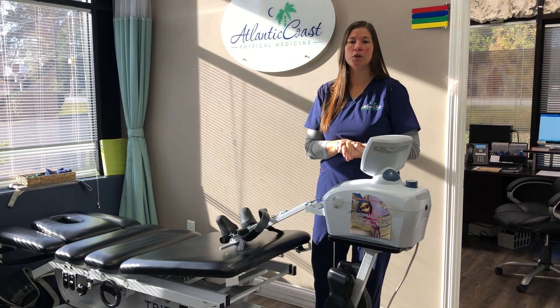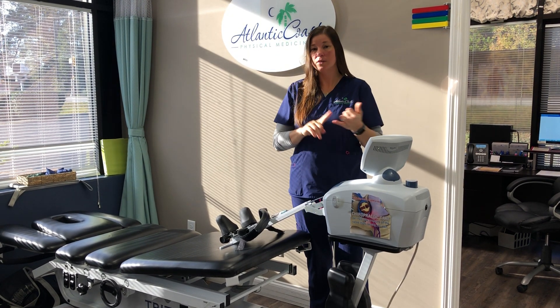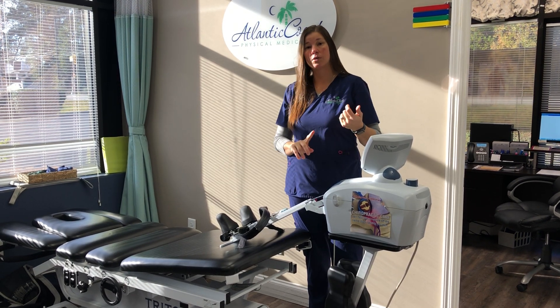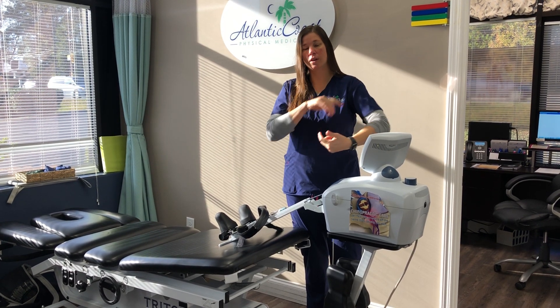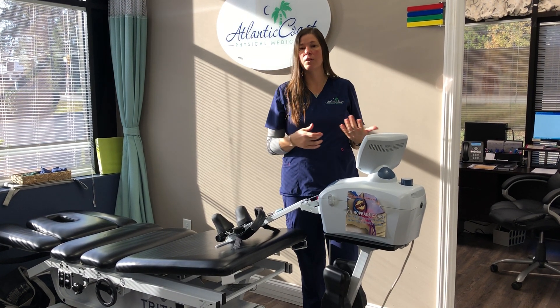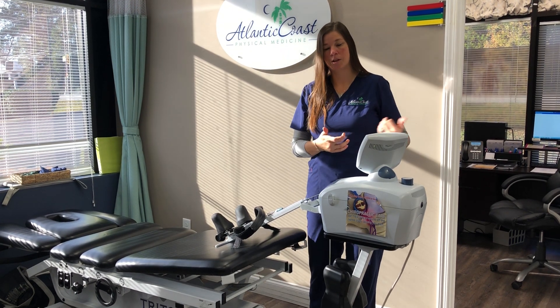Decompression is going to be good for people who have issues with disc bulges, disc herniations, severe spinal stenosis, radiating pain down the arms and or legs, tingling, numbness, burning that are coming from areas in the spine where the nerves have been pinched.